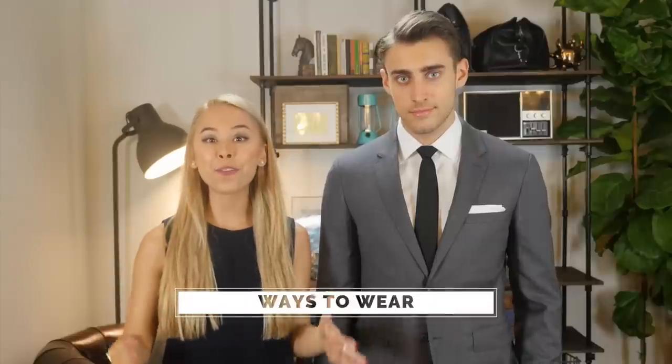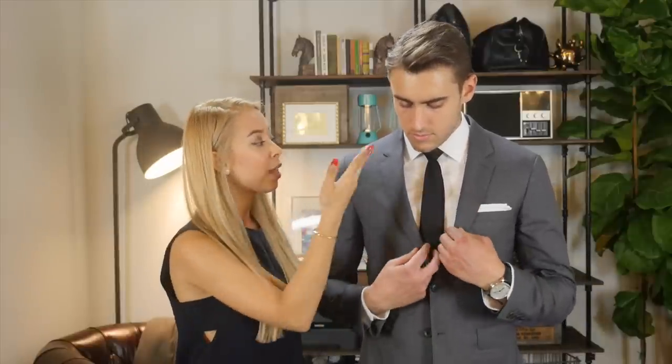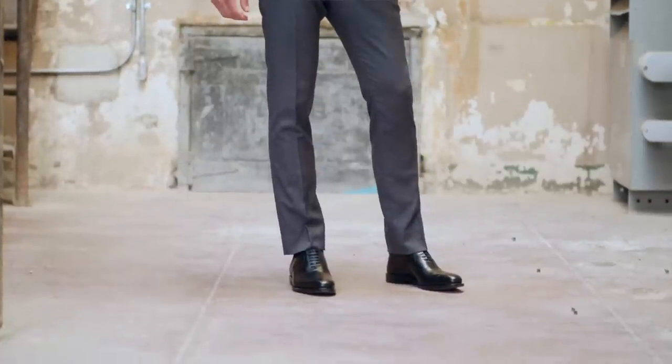I have Michael here to help me demonstrate the different ways you can wear a gray notch lapel two-button suit. This is a classic combination that I absolutely love. He's in a beautiful gray suit by Brooks Brothers Red Fleece, with a white dress shirt also by Brooks Brothers, paired with a black tie and a white pocket square by The Tie Bar. We added a beautiful IWC Portuguese watch and finished it with a gorgeous pair of black dress shoes by Allen Edmonds.